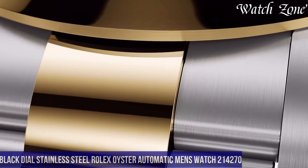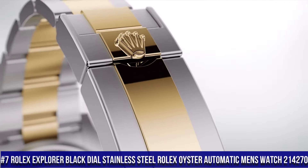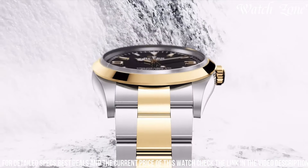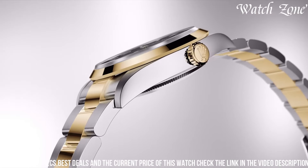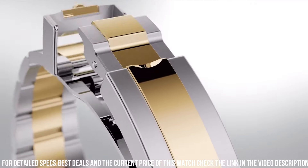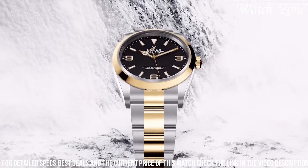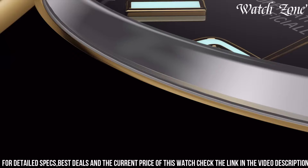At number seven, Rolex Explorer Black Dial Stainless Steel Oyster Automatic men's watch 214,270, a timepiece that combines classic design with exceptional performance. With its 39mm stainless steel case and Oyster bracelet, this watch exudes a timeless and versatile aesthetic. The black dial, adorned with luminous hands and markers, offers excellent legibility in any lighting condition. Equipped with Rolex's automatic movement, this watch ensures precise timekeeping and a power reserve of up to 48 hours. The Explorer 214,270 also features a scratch-resistant sapphire crystal and a waterproof Oyster case, providing durability and reliability.